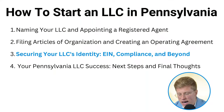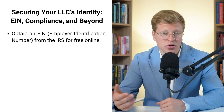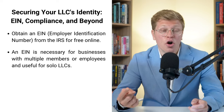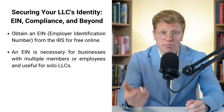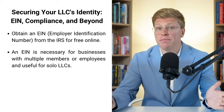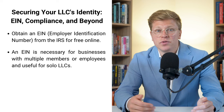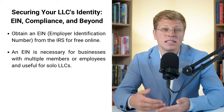Securing your LLC's identity: EIN, compliance, and beyond. We've got our LLC set up on paper, but there is still some important stuff to take care of. First up, we need to get your EIN — that stands for Employer Identification Number, and it's basically like a social security number for your business. If your LLC has more than one member or you're planning to hire employees, you definitely need one. Even if you're flying solo, an EIN is super helpful for opening a business account and building credibility with lenders. Getting an EIN is totally free — you can do it online through the IRS website, available Monday through Friday from 7 a.m. to 10 p.m. Eastern time. You just fill out a form and get your EIN right away.